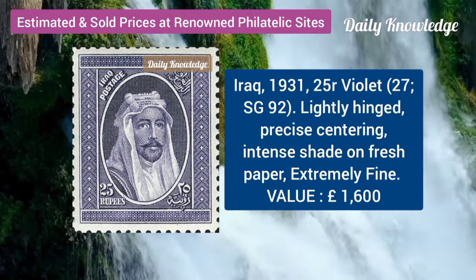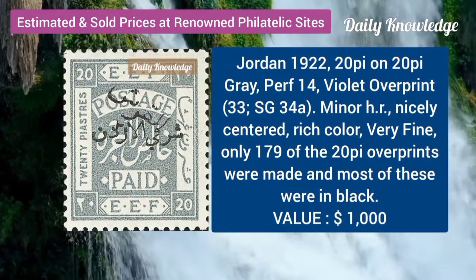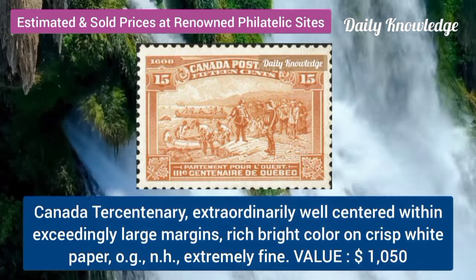Iraq, 1931, 25R, violet, lightly hinged, precise centering. Jordan, 1922, 20P on 20P, grey, perforation 14, violet overprint.